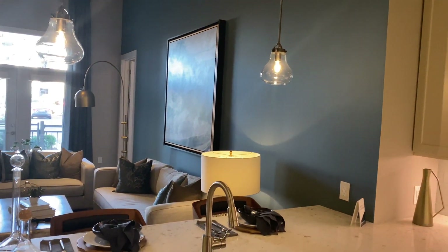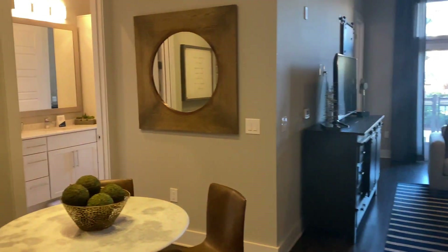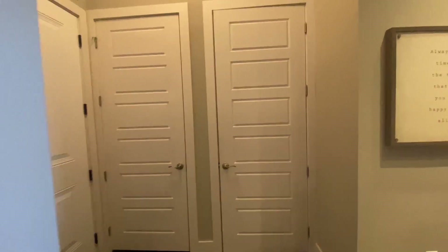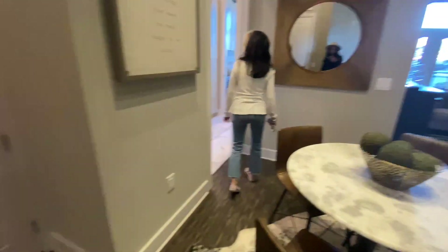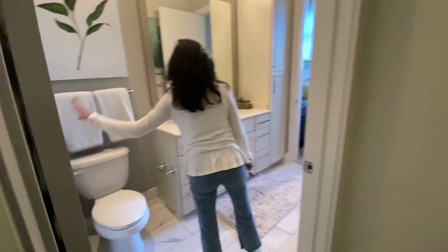You are in the Mirror Field model, 1,100 square feet. This floor plan has a stacked washer and dryer. The guest bathroom has a tub-shower combination with subway backsplash tile.